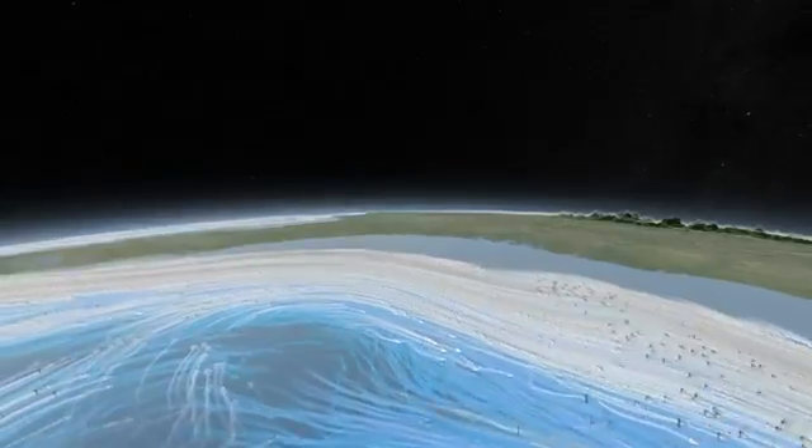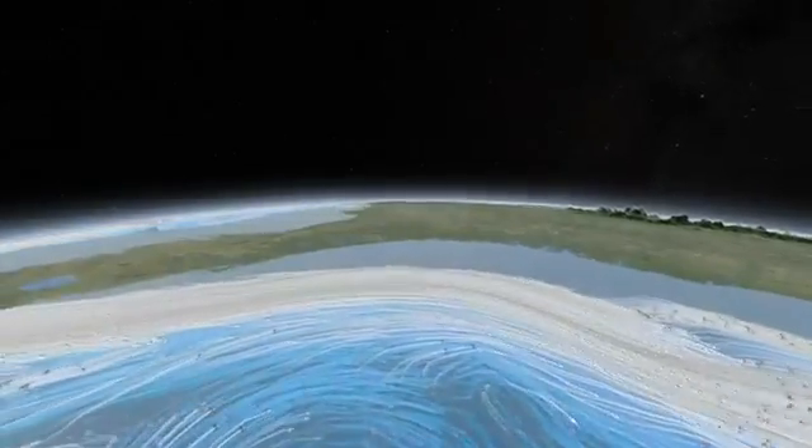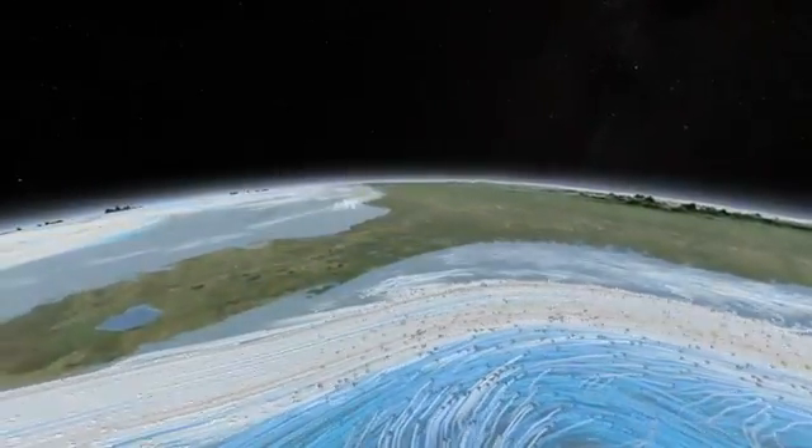Below the surface, they mix with cold, deep currents that swirl around undersea ledges and mountains. Earth's climate engine has countless moving parts — tides and terrain, crosswinds and currents — all working to equalize temperatures around the globe.